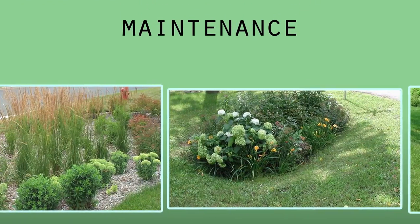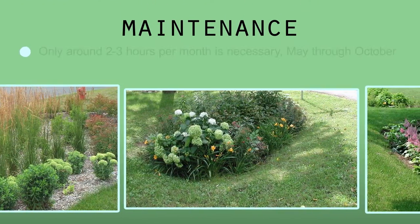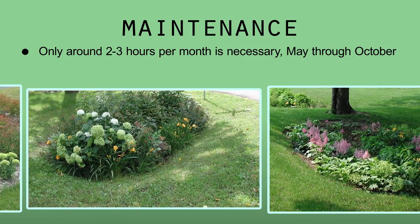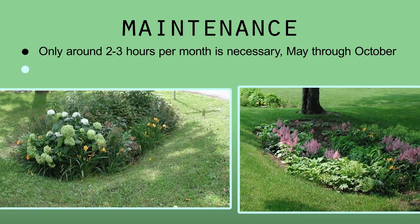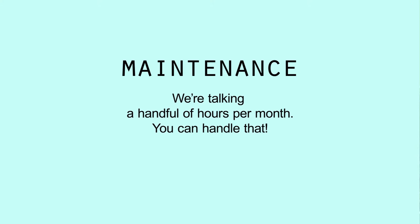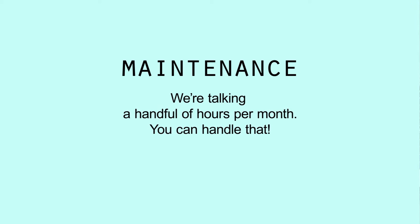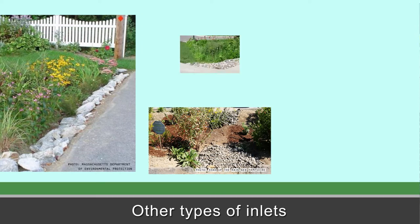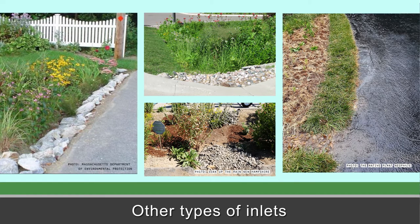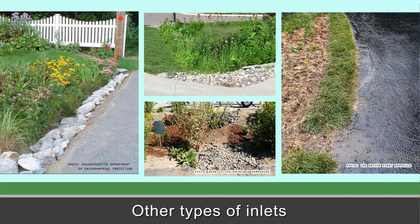For the other types of rain gardens, maintenance is just like other perennial gardening. According to area homeowners who have had them for a few years, maintenance is only around two to three hours a month. Cleaning out sediment from the rain garden entrance after every rain is key — we're talking a handful of hours a month to maintain an established rain garden. You can also use larger stone pieces like flagstone, riprap, small boulders, or even a grass filter strip as the inlet into the rain garden.